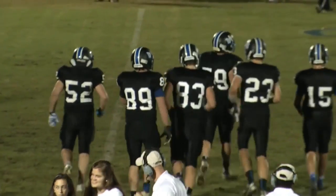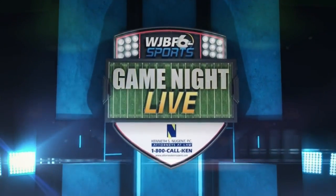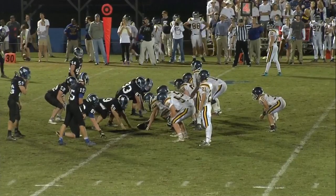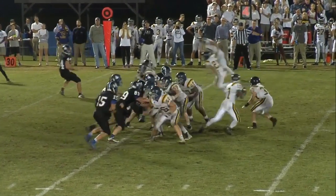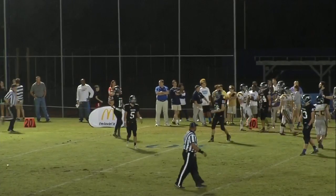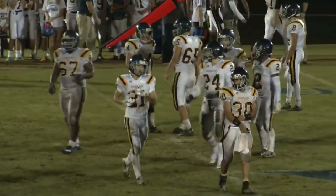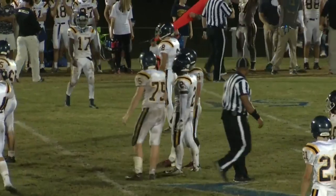We're back at Westminster. Fourth and six for Augusta Prep — they're going to roll out. He rolls it out, throws, got a man — it's incomplete. Good coverage. He was going for Doran. You really like it when your quarterback doesn't take the bait, see a little green area and think he can run for it — he might have been able to pick up the first down running the ball. But he was set on throwing. Turnover on downs, so Westminster will get the ball back.